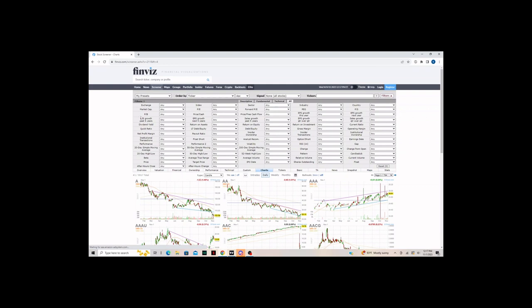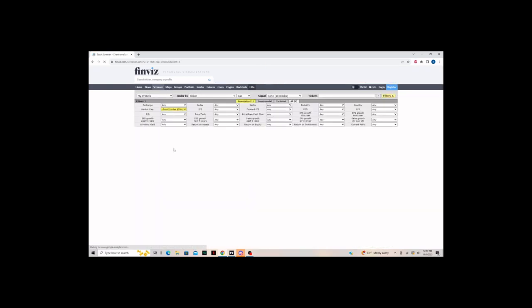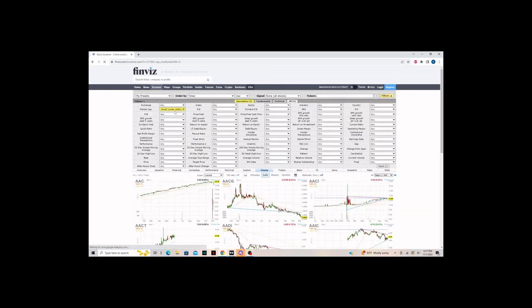We're going to start with the market cap. Personally I trade small cap stocks, so I'm going to go to the small option which is under 2 billion market cap. Anything that has a 2 billion market cap or below is what is going to help narrow down this selection.